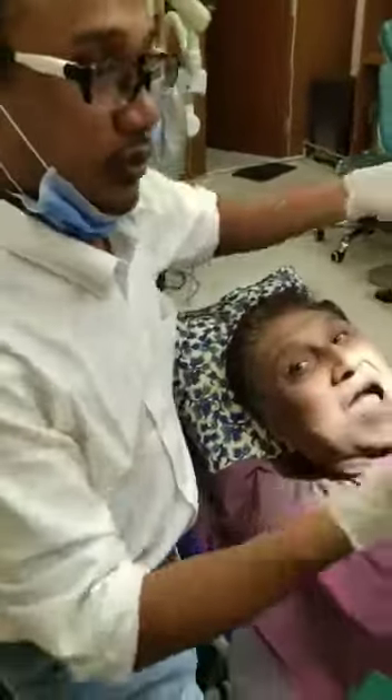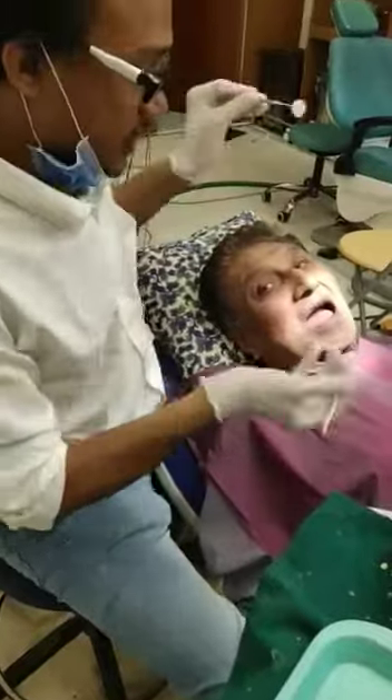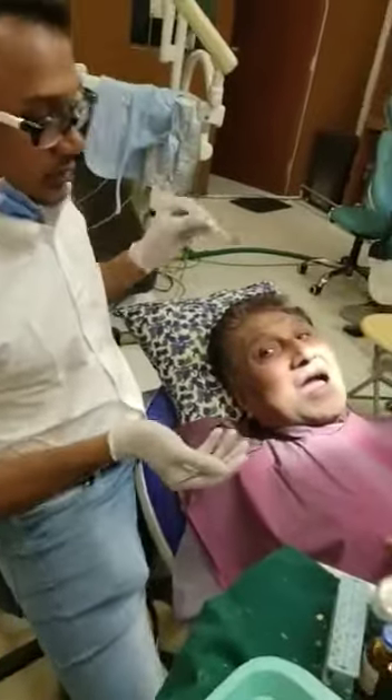He had an RPD — a removable partial denture — but it always used to come out, so he removed it. He was irritated with life. In old age, with nothing to eat, it was very difficult.